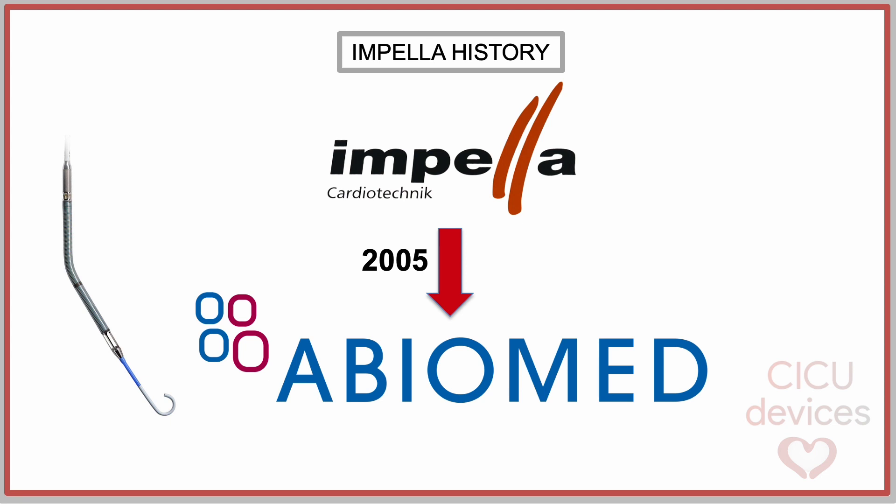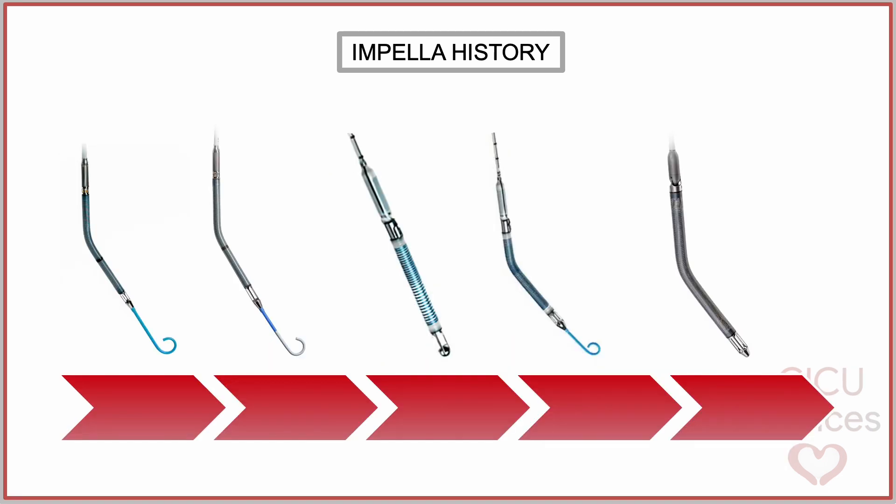Finally, in 2005, after developing diverse products and numerous patents, the company was acquired by the medical technology firm Abiomed from the United States of America. Since the acquisition of the Impella patent by Abiomed, the device has continued to undergo a series of milestones, which we can track through the FDA approvals obtained over the past years.